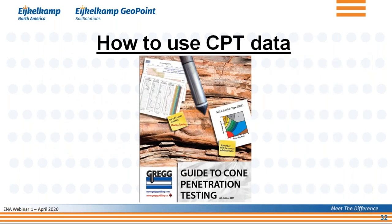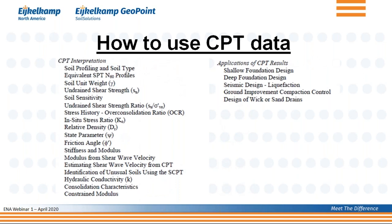Once you have all the CPT data, the question is how to use it. I want to promote a publication by another conehead here in the United States, Peter Robertson. Peter put together 'The Guide to Cone Penetration Testing,' in which he describes how to convert CPT data to all kinds of parameters, gives the equations, and discusses different CPT applications. The book is freely available online, and I'm happy to send a copy if you have trouble finding it.